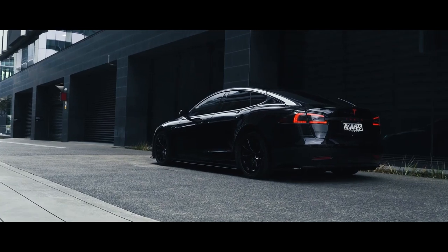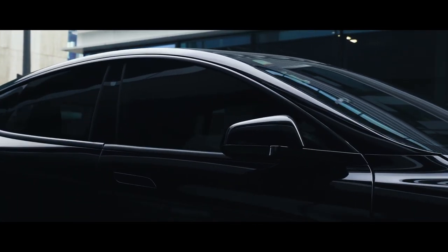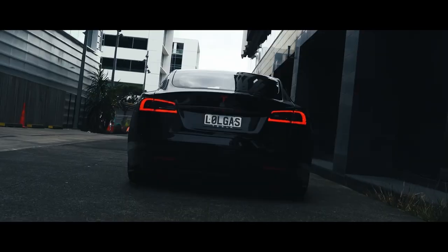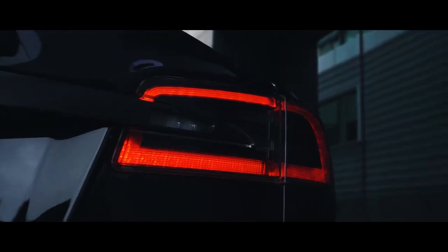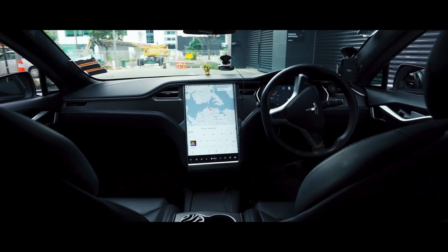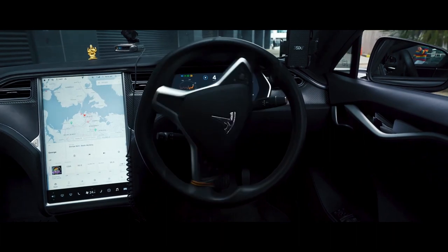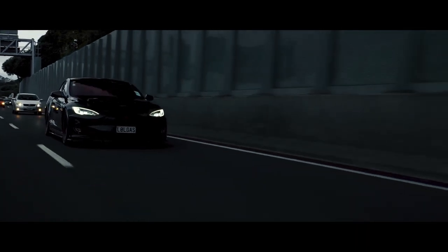Number one, we have the Tesla Model S with a price tag of seventy-four thousand nine hundred ninety dollars, with a max range of 402 miles and a U.S. News overall score of 9 out of 10. The 2020 Tesla Model S holds the leading position in our luxury hybrid and electric car ranking and has the highest U.S. News score among all EVs. It has significantly more range than all other electric cars and can accelerate like million-dollar supercars. The Model S also features a premium cabin, cutting-edge technology, and expansive passenger and cargo space.